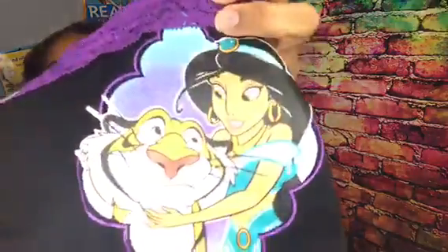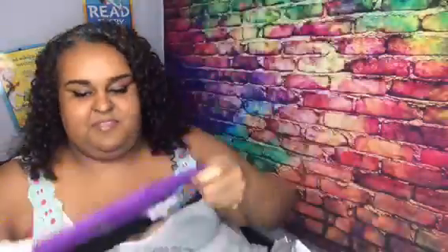I also got Aladdin underwear. It's Jasmine and the tiger — I forget his name. These are cute, and they have the purple lace at the waist.